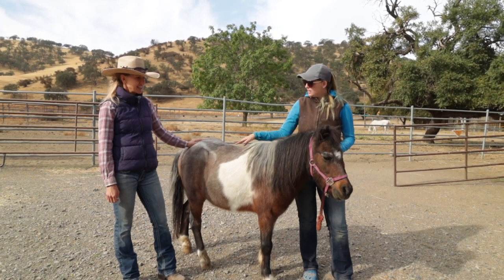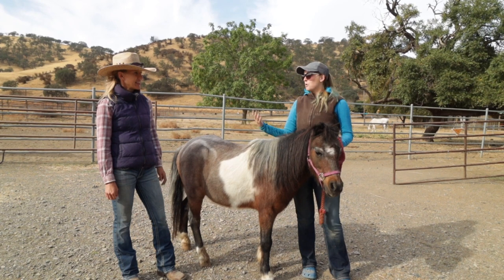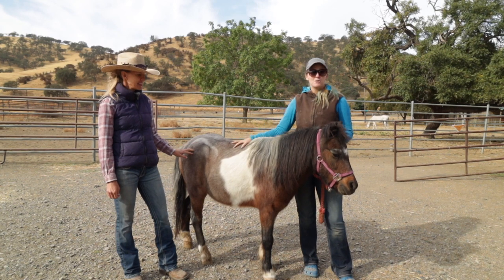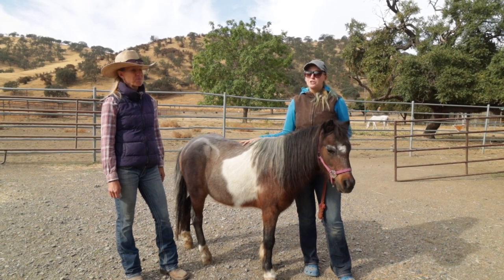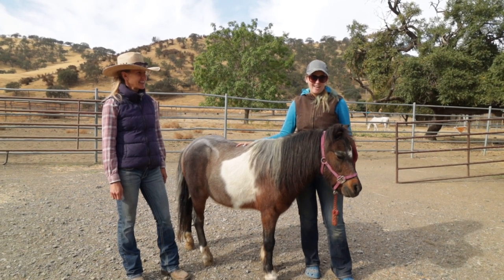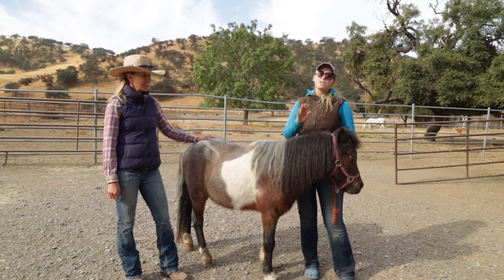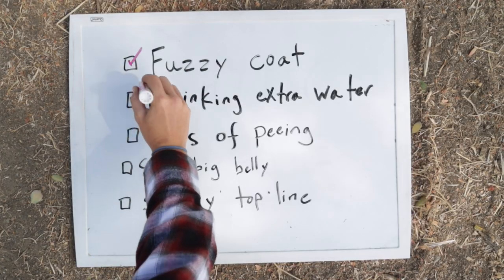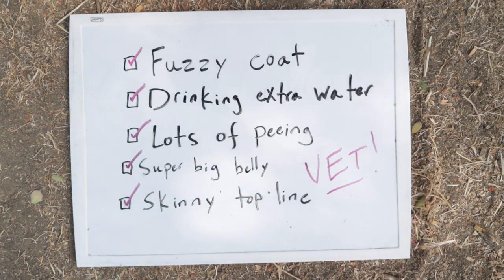The same with body conditioning — if there's no muscling over the top line but they have a big hay belly, that can mean they have worms, so watch out for that. But if you've wormed your horse, you're feeding them high-quality feed, and they're still looking like that, you're going to start talking to your vet about a possible Cushing's diagnosis and getting them on medication. You really don't want to self-diagnose and just start giving medication — work directly with your veterinarian so they can read all the symptoms and come back with an educated diagnosis.